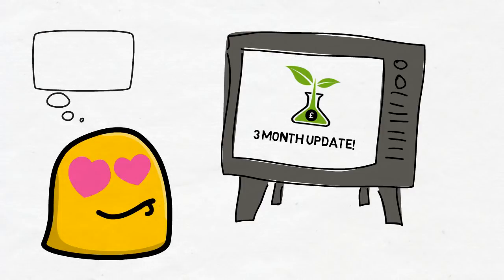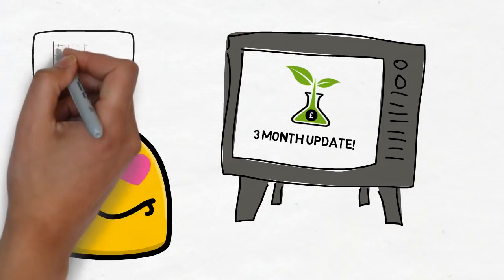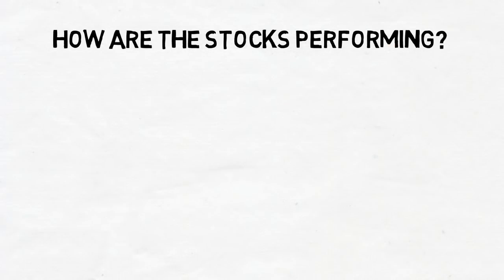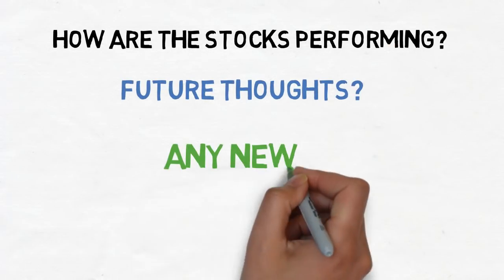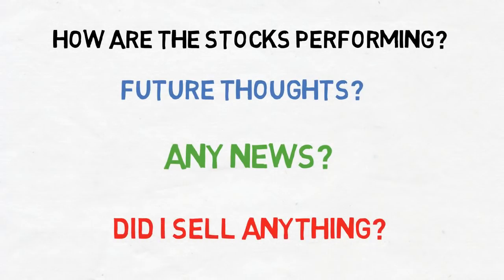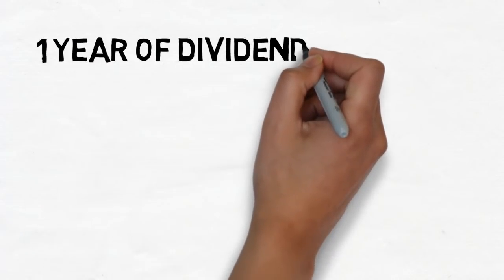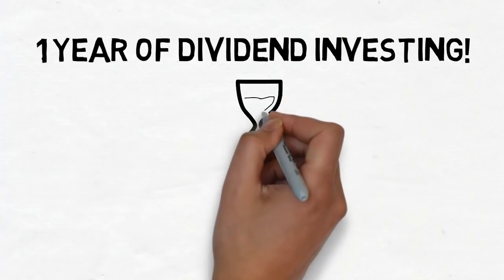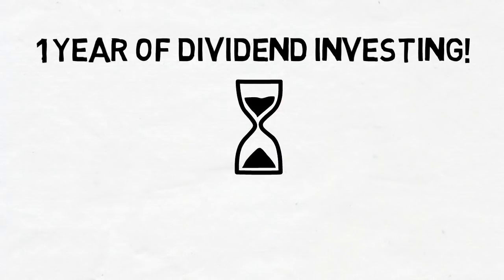In these videos I'll do a summary and update on how the stocks in the portfolio are performing. I'll also let you know my thoughts on the future of the stocks, any interesting news, and if I'm going to sell anything or have sold anything since the last update video. This is the third update video so far. There's been a year's worth of portfolio building and I have added 12 stocks since the channel began in May 2018.